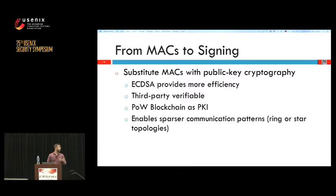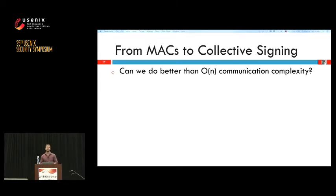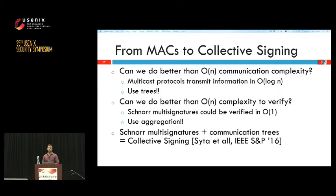However we wanted to do better and answer two questions on scalability. First, can we do better than linear communication complexity? Yes — multicast protocols can transmit information in logarithmic complexity using trees. Second, can we do better than linear verification complexity for clients? Yes — we can use Schnorr multi-signatures that are verified in almost constant time through aggregation. We use the collective signing (CoSi) paper introduced two months prior, which combines Schnorr multi-signatures with communication trees to efficiently create collective signatures.